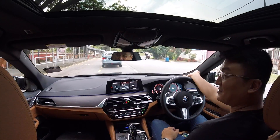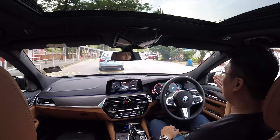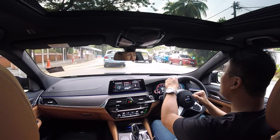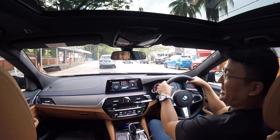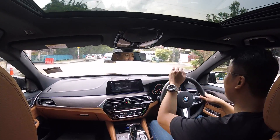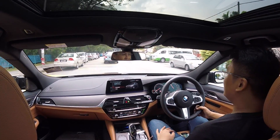Even over a speed bump now, even in the most extreme sportiest setting I can find in this BMW, it's so comfortable.